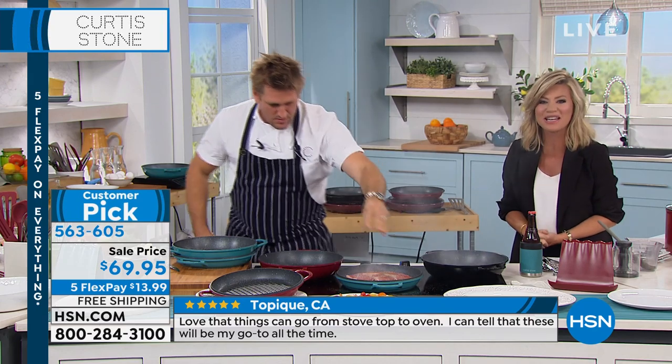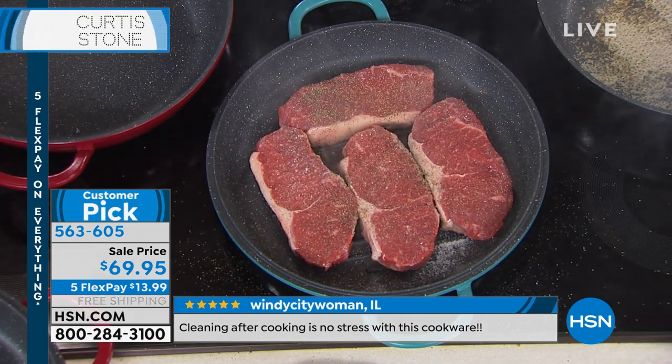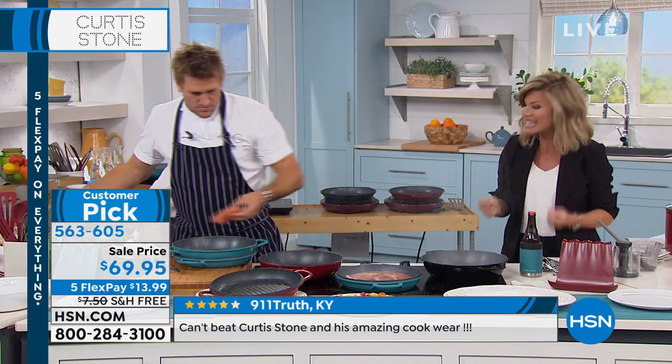Give us a call if you love Chef Curtis Stone. The number to dial is 1-866-376-8255. We're still talking about cast aluminum — a pan that's offering you grilling, the thrill of the grill, sautéing, even braising inside of this. It's three pans in one.